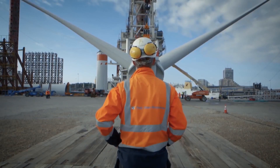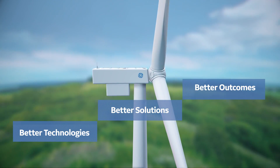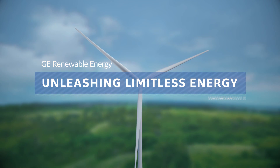GE Renewable Energy is continuously working hard to push the limits of innovation, developing better technologies, better solutions, and overall better outcomes, where power meets efficiency. GE Renewable Energy — Unleashing Limitless Energy.